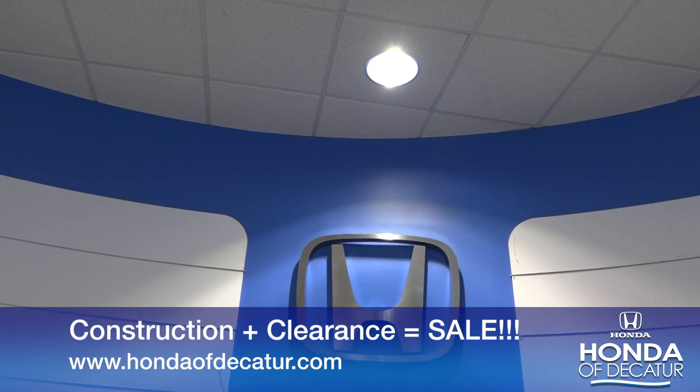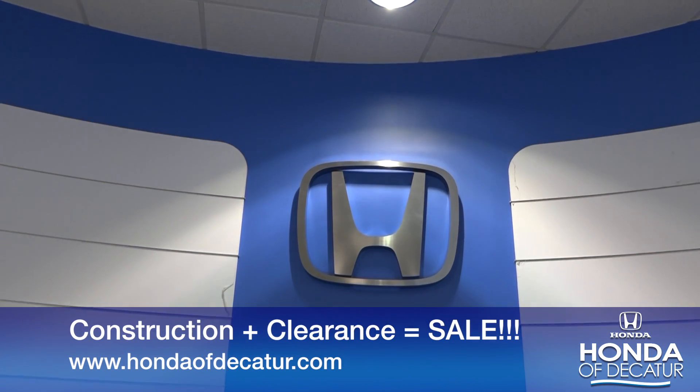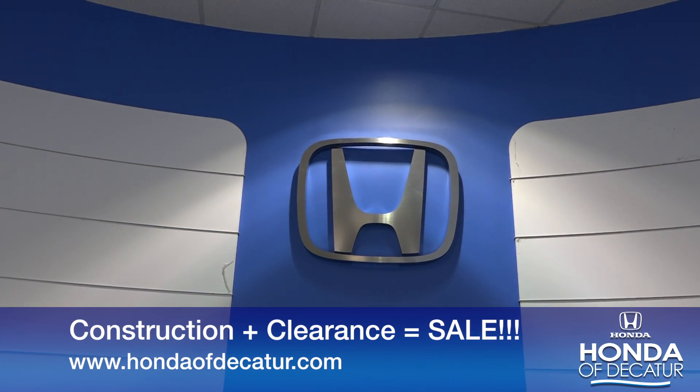Used cars right now — I've got 116 in stock. There's no better time to buy in here. The place looks amazing, prices are great. Come check out our whole new dealership. Everywhere you look it is brand new.